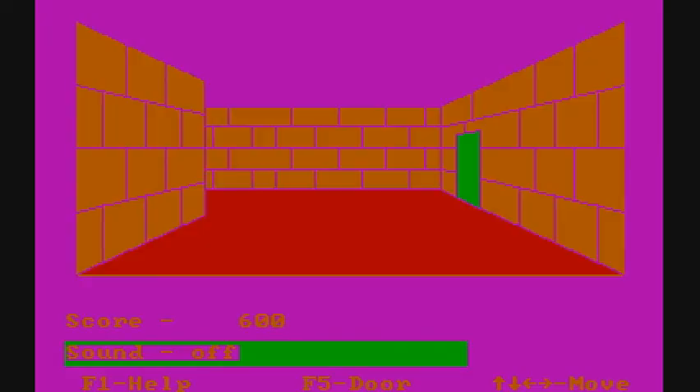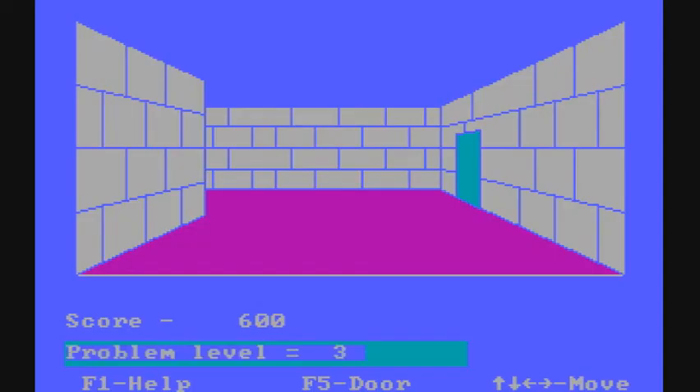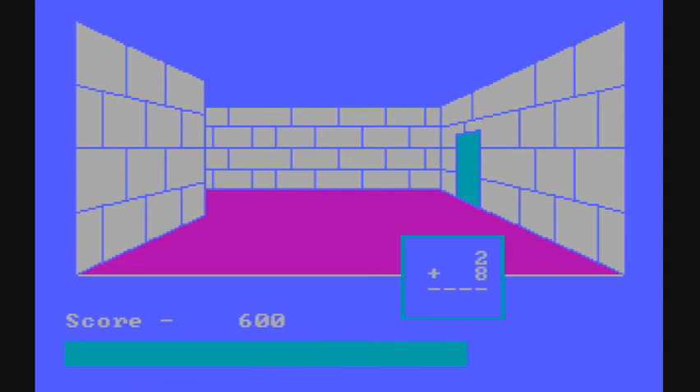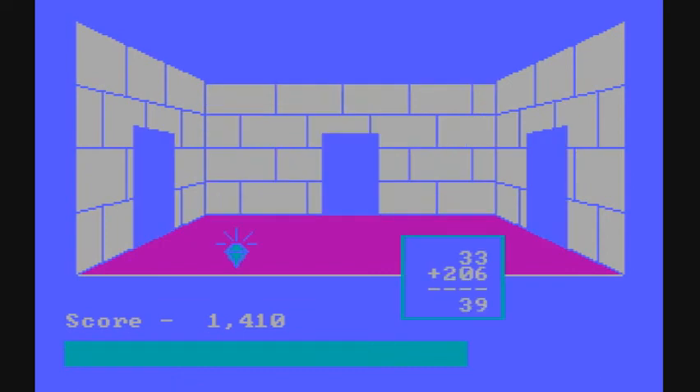It allows you to choose any psychedelic color you desire. A very handy feature is you can change the problem level — the lower the level, the easier the problems become. Normally when you type your answers it's from left to right, but you can change that option to type from right to left.